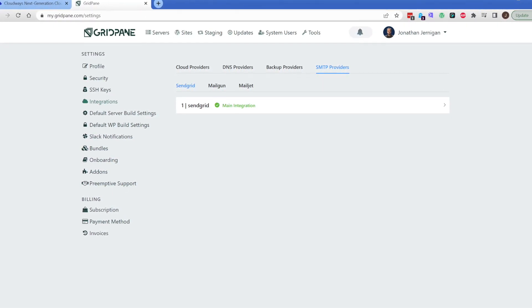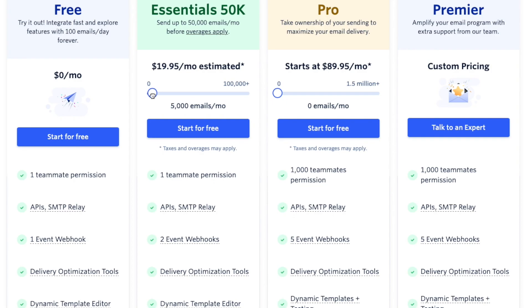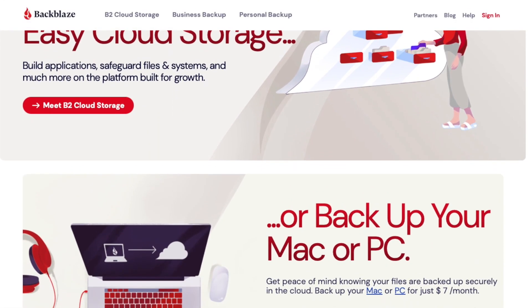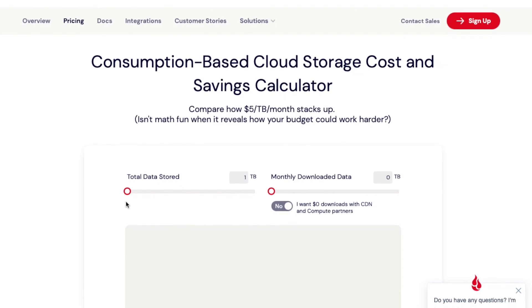There are a few other costs to factor in when using GridPane. Transactional email is separate — you sign up directly with SendGrid. Their free plan gives you about 3,000 emails a month, but I'm going to factor in $20 a month for SendGrid across all my servers. For offsite backups, that goes through Backblaze. Their pricing is a little hard to understand, but I estimate about $15 a month, though many users may actually fall into the free plan depending on backup volume.